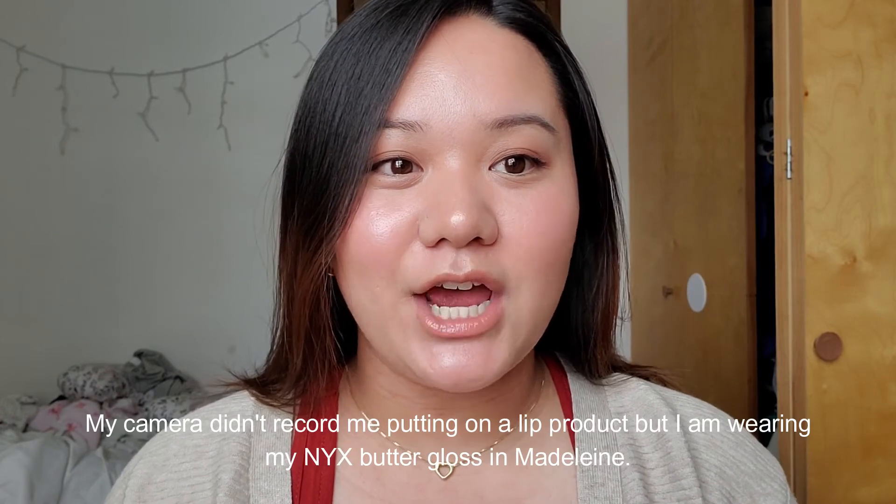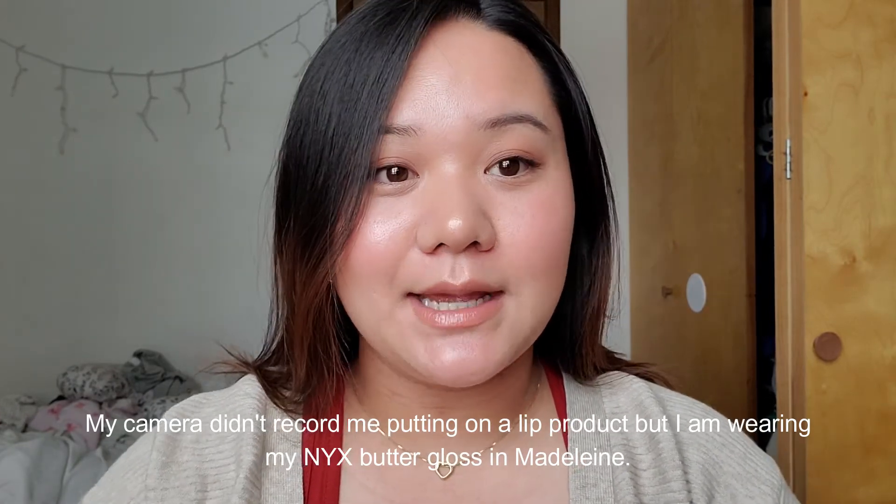Now for mascara, I'm going in with my Tarte Lights Camera Lashes. I love this mascara — it does such a good job at curling my lashes. I tend to smudge a lot just from laughing and smiling, and this doesn't smudge as much as my other mascaras. Alright guys, that was my weekly stash video. These are the products I'm going to be using for the rest of the week. Thank you guys so much for watching. I will see you guys next Sunday for my new stash. Don't forget to like and subscribe!